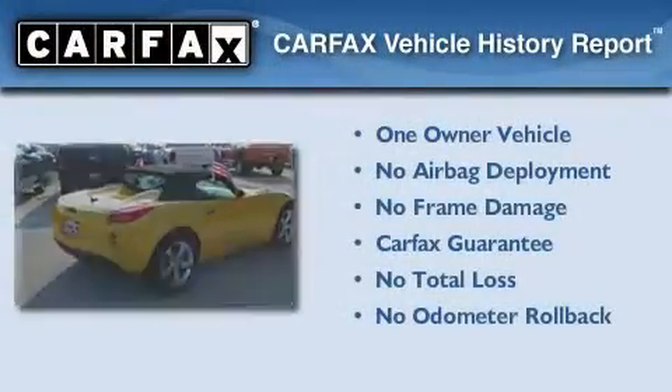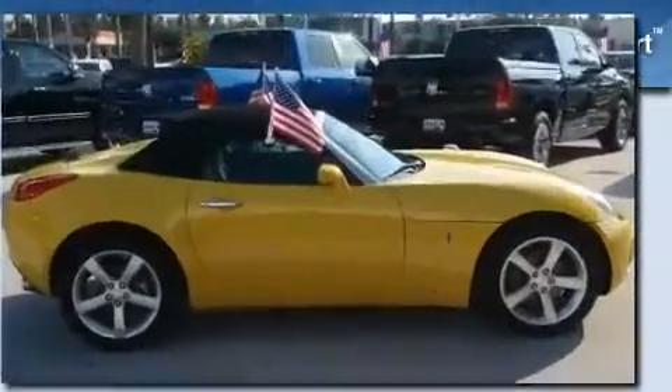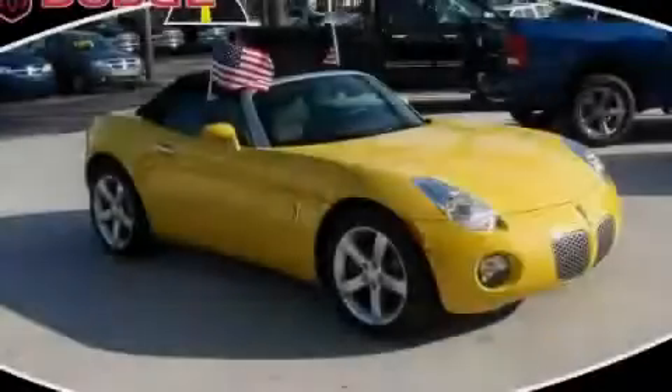This Pontiac has had only one owner, and it qualifies for the Carfax buyback guarantee. Stop by today and test drive this vehicle for yourself.